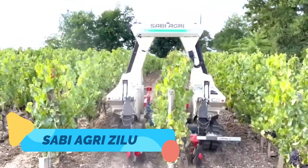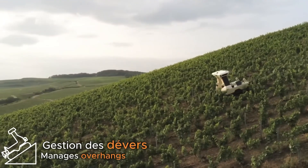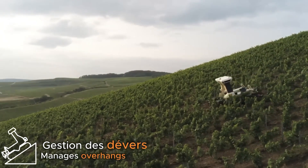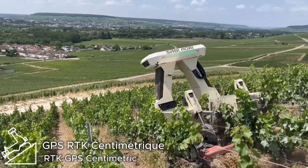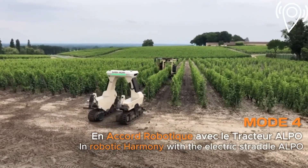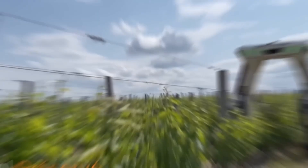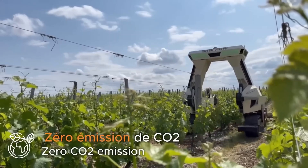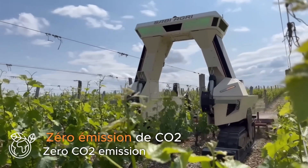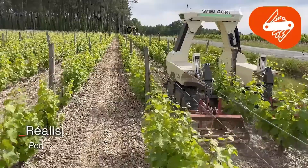The Sabi Agri Xylis is a fully electric all-terrain tractor designed with precision agriculture and sustainability in mind. With zero-emission operation and a lightweight build, the Xylis is ideal for vineyards, vegetable fields, and organic farms that demand low soil compaction and silent operation. Its modular design allows for various implements and attachments, giving it flexibility for plowing, seeding, spraying, and more.